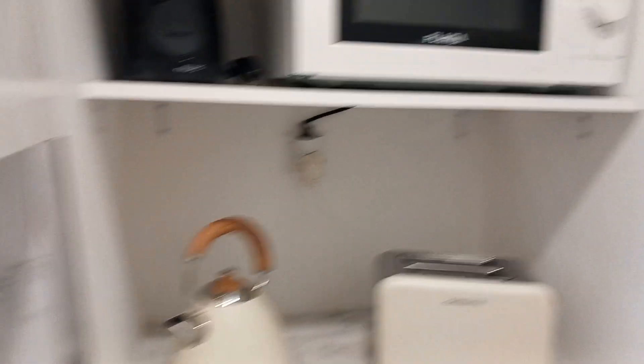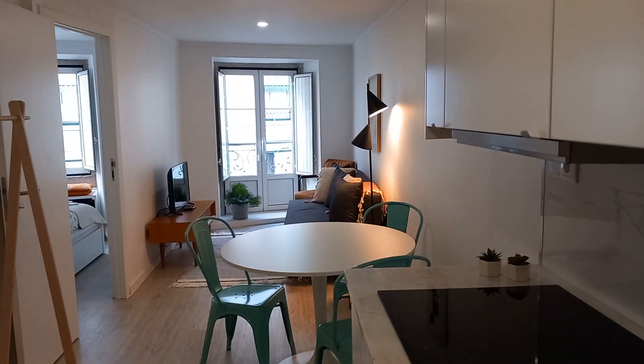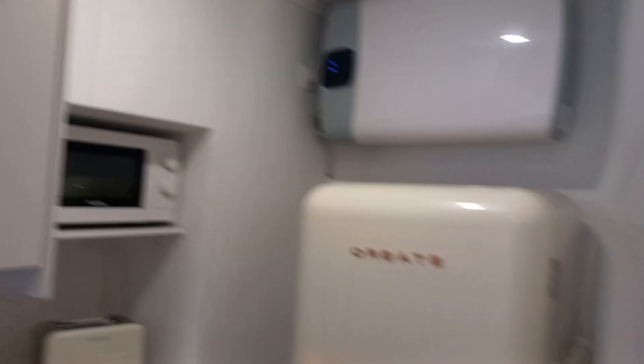The equipment is nice and the materials are nice too. You have a microwave, you have an electric stove, the fridge and washing machine. And here we can jump right into the bathroom.